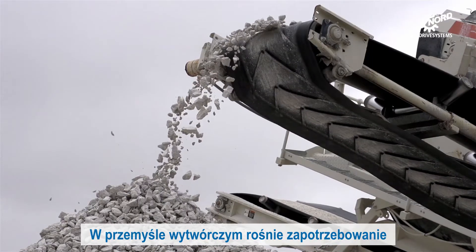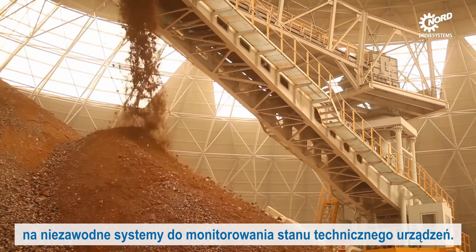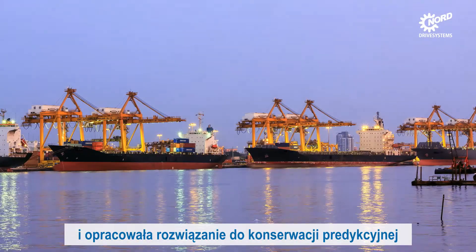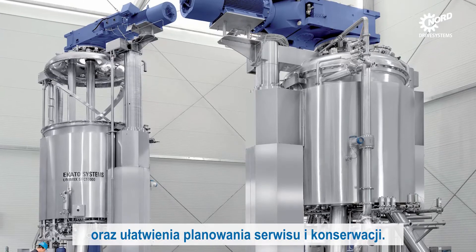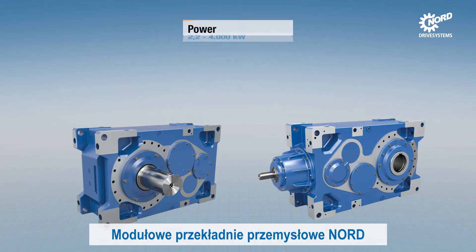In production industries there is a rising demand for reliable systems to monitor plant condition. Nord has recognized this need and produces predictive maintenance solutions to increase availability and make it easier to plan service and maintenance.